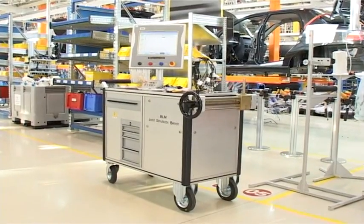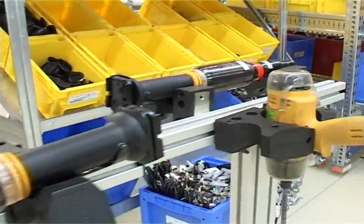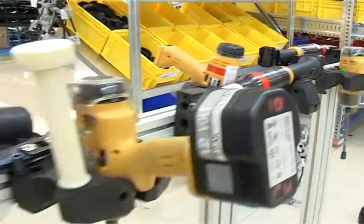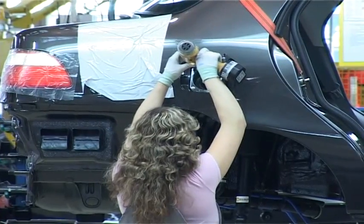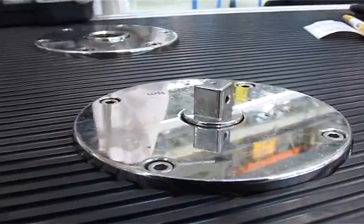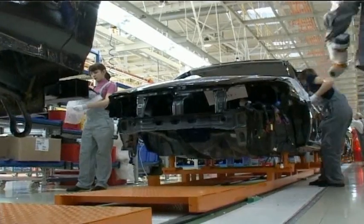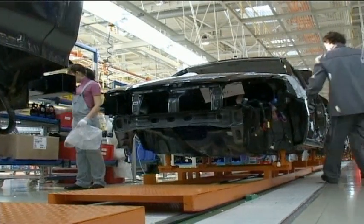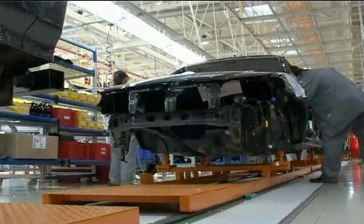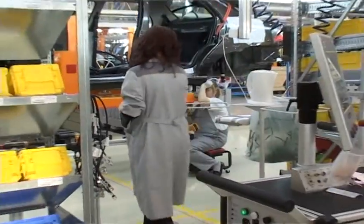The joint simulation bench JSB 3860 is a mobile testing bench for the testing and verification of the accuracy and capability of industrial assembly tools such as nutrunners, screwdrivers and click wrenches. All checks and torque measurements of the tools are made on the bench, right on the assembly line. The tools stay in production on the assembly line, maximising tool uptime. The industrial PC on the bench collects all the data and statistics about the assembly tools.